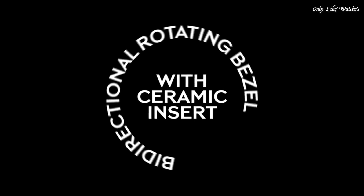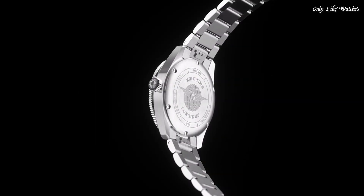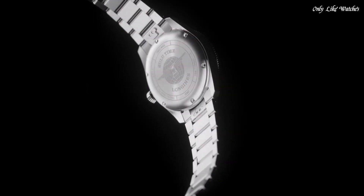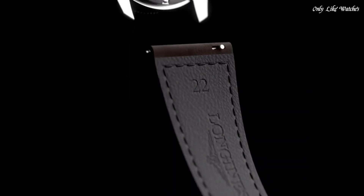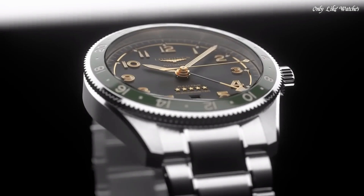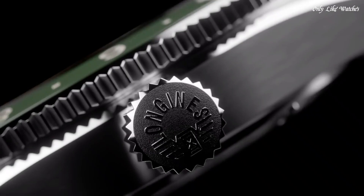Number 6: Longines Spirit Zulu Time Automatic Black Dial Men's Watch. Silver-tone stainless steel case with a brown leather strap. Black ceramic bezel. Black dial with silver-tone hands and Arabic numeral hour markers, dial type analog. Luminescent hands and markers. Date display at the 6 o'clock position. Longines caliber L844.4 automatic movement with a 72-hour power reserve. Scratch-resistant sapphire crystal. Screw-down crown.